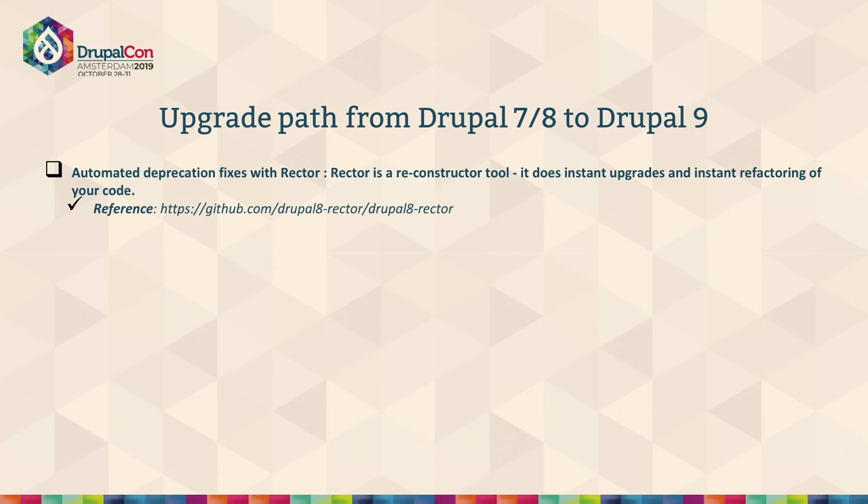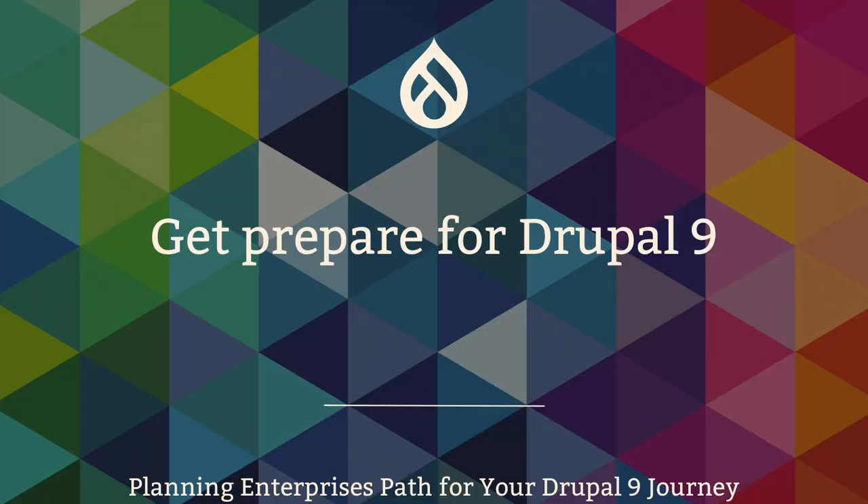There is also something called Drupal 8 Rector, which I found a great helper. If you've heard about the PHP CS fixer plugin — a command-line tool that helps find and purify your PHP code — Drupal 8 Rector is something similar. It helps you fix deprecated codes in your custom modules or contributed modules. We should leverage such tools in terms of repairing our existing Drupal 8 sites.